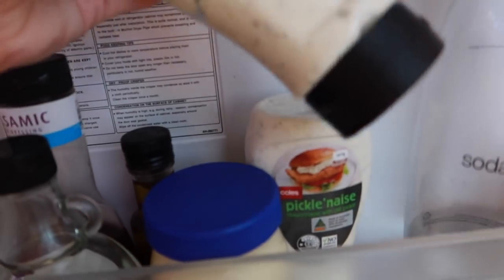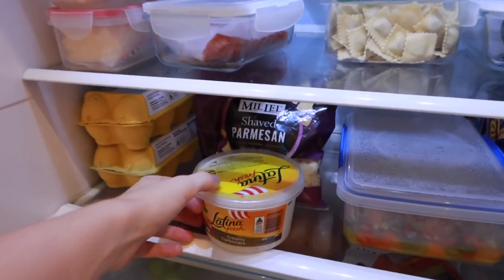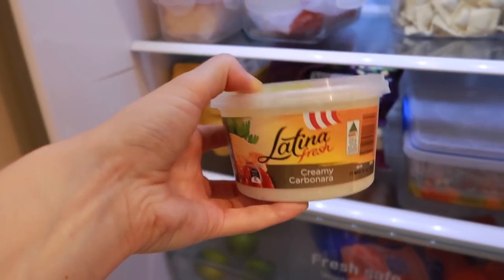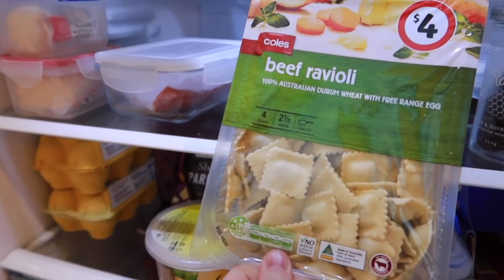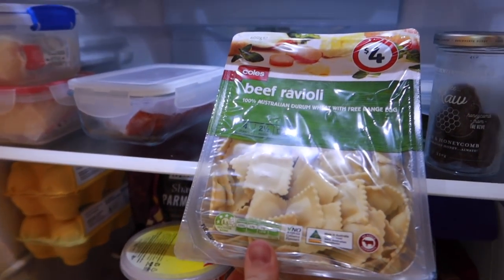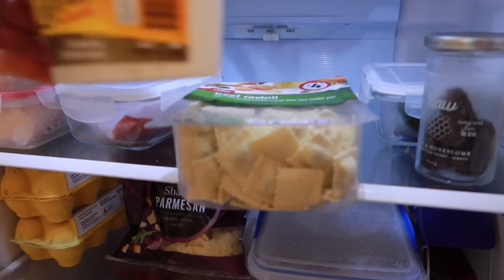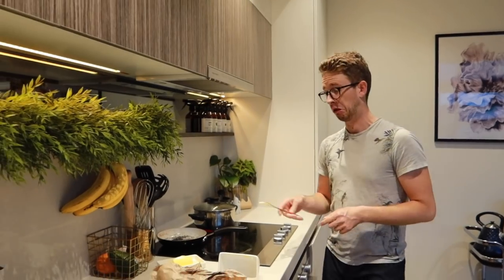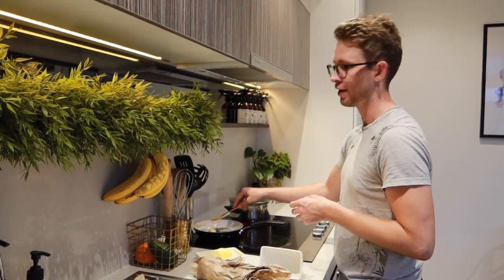Inside our fridge we've got a few supplies. We've got some carbonara sauce we're going to finish off, some beef ravioli — not gourmet food, but we need to eat up the fresh stuff before the dried stuff, and it was literally all that was available at the supermarket. The good thing is there's still so much ice cream because no one's hoarding that, and the cultured butter is still there too.